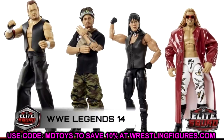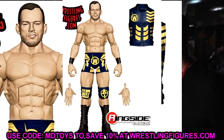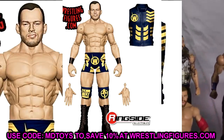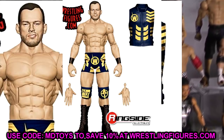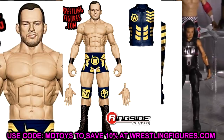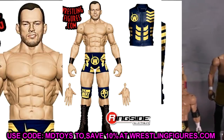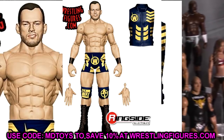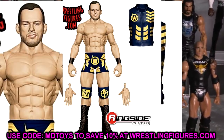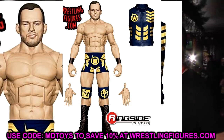Outside of the Legends figures, we have a look at some upcoming Elite figures. First is Austin Theory. I'm glad they didn't go with a super jacked John Cena-esque torso. He's in his Johnny Gargano faction-inspired gear and it looks sick. I'm not a big Austin Theory guy, but the figure looks cool and will fit in nicely. I think he's part of Elite 93 — it'll be a really cool figure.